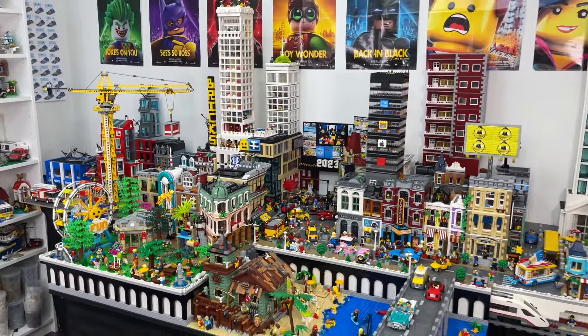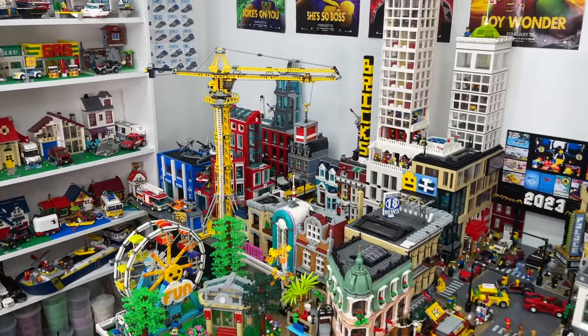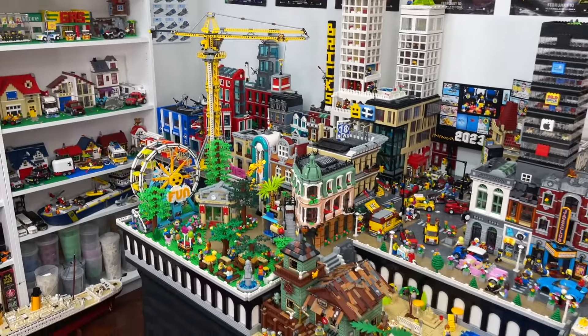What's up guys, it's Brad here with LEGO City update number 7. I started rebuilding my LEGO City earlier this year because I had some big ideas and big changes I wanted to make. I've made 6 updates so far and I'm excited to bring you guys here with the 7th.